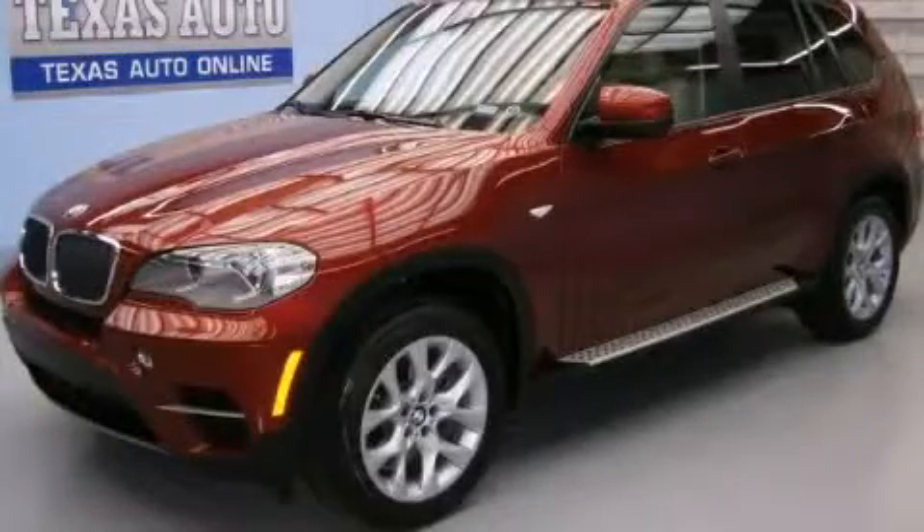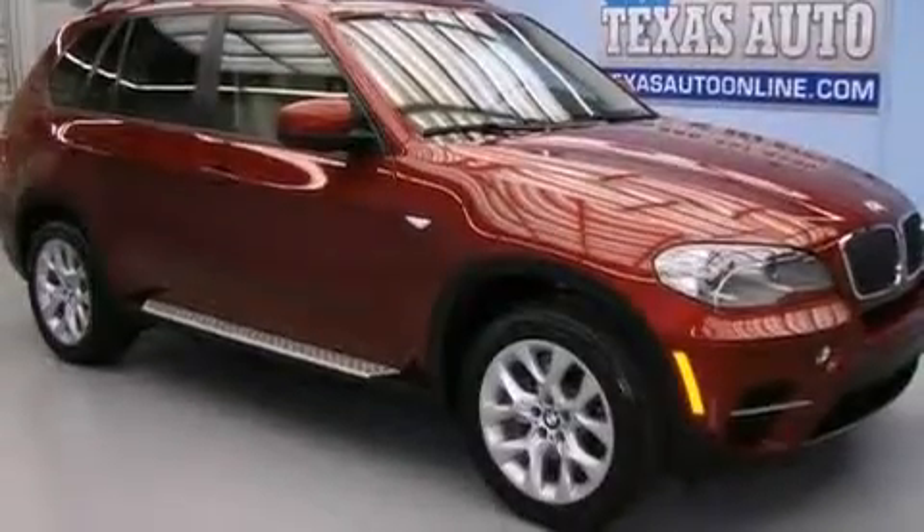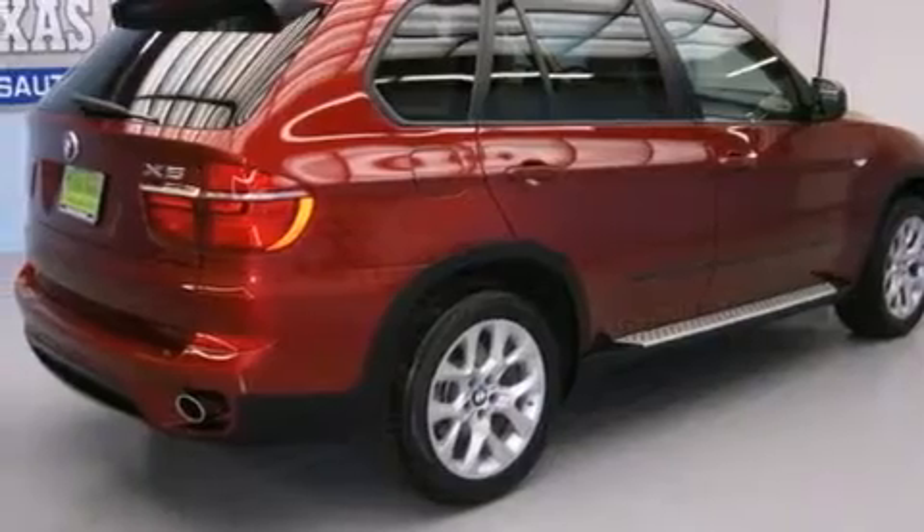This is a 2012 BMW X5, a great fit and finish. It has a 3.0-liter six-cylinder engine, an automatic transmission, and all-wheel drive.